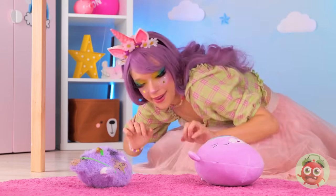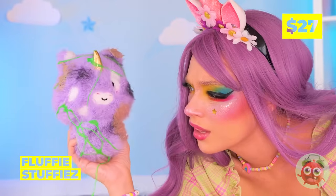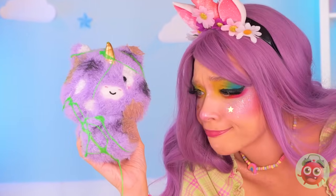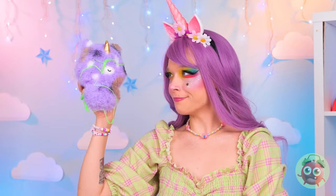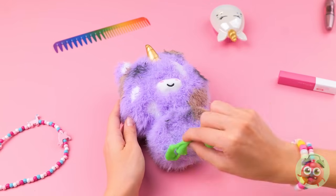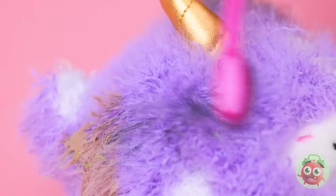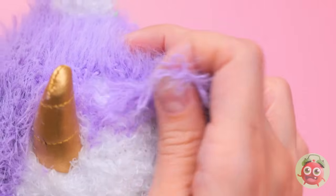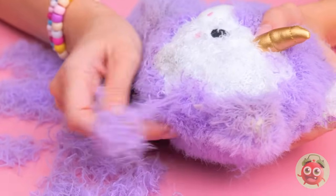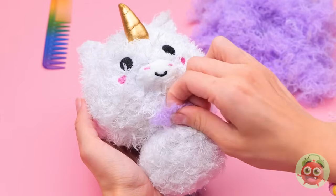Someone's got a case of butterfingers. That toy's seen better days. This is gonna take a whole lot of elbow grease. Ditch the slime and let's get scrubbing. Uh oh — his fur's coming out! A nice shave's always in style.